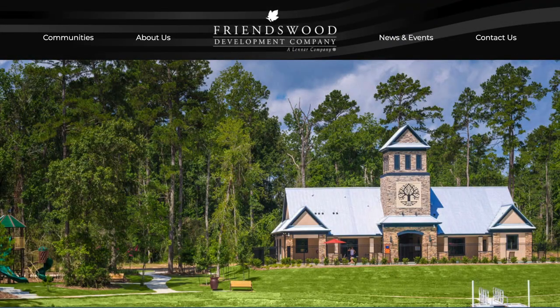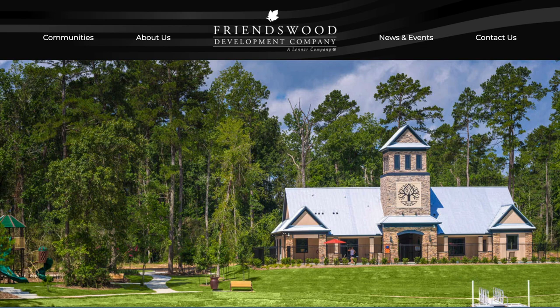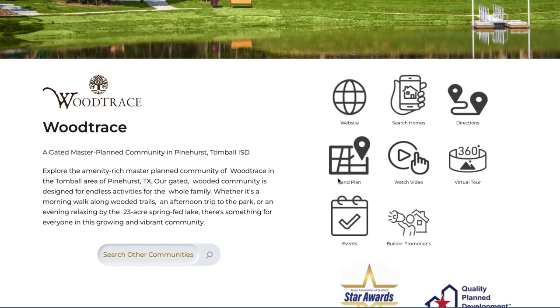I wanted to show you the website because you're likely going to end up here if you're trying to figure out if Wood Trace is right for you. This is the Friendswood Development website — friendswooddevelopment.com — from the overarching development firm. It's a Lennar company, just like Village Builders is a Lennar company. We're a gated, master-planned community with a 23-acre spring-fed lake.